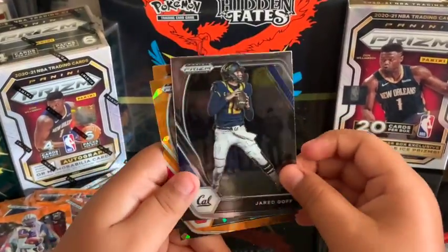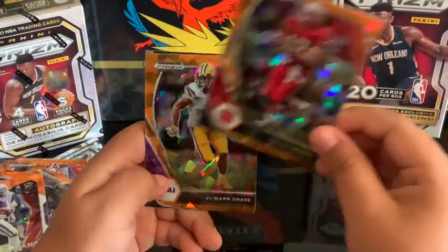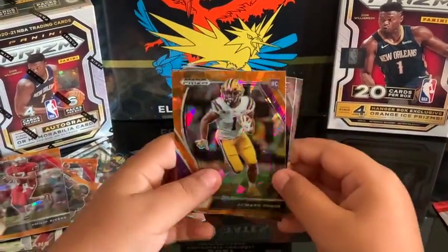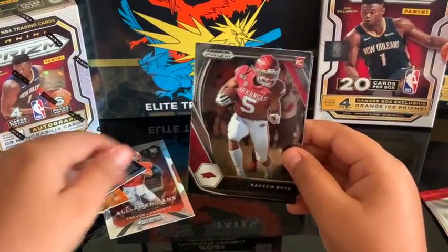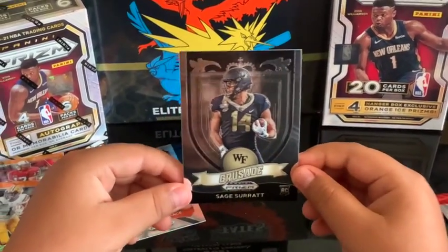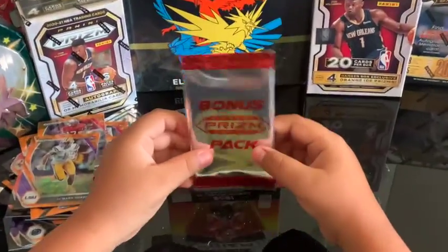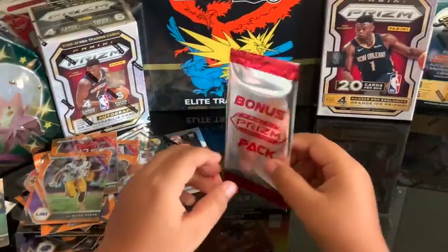Jamar Chase — yeah, Philip Rivers. Jamar Chase! Willy Nilly — Boyd rookie card and Sage Surratt. Okay, this is the last and final pack. All right, bonus pack — here we go!